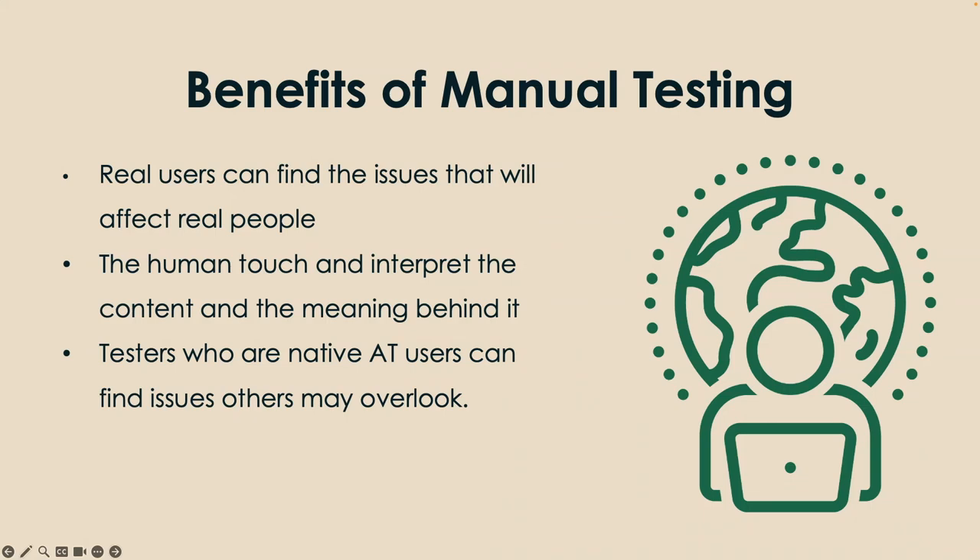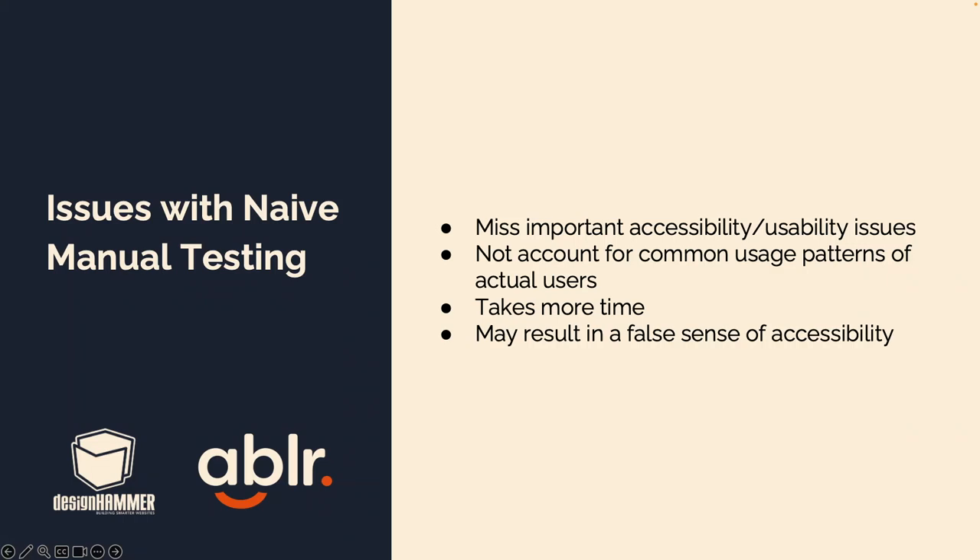The benefits of manual testing: real users can find the issues that will affect real people accessing your site and content. It's that human touch that interprets the content and the meaning behind it. Testers who are native AT users can find issues that others may overlook, because we are so used to filling in data that we don't even know we're using it. Our senior accessibility analyst will find things right off the bat that others hadn't found even after already navigating through the site, even with using a screen reader.